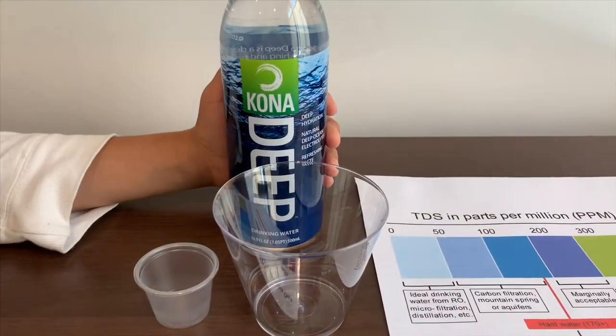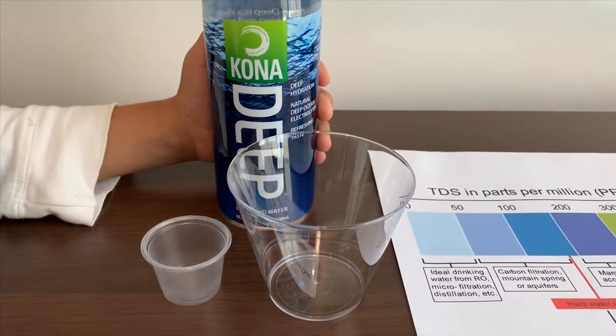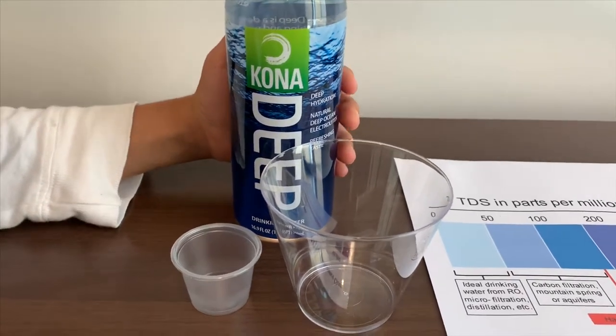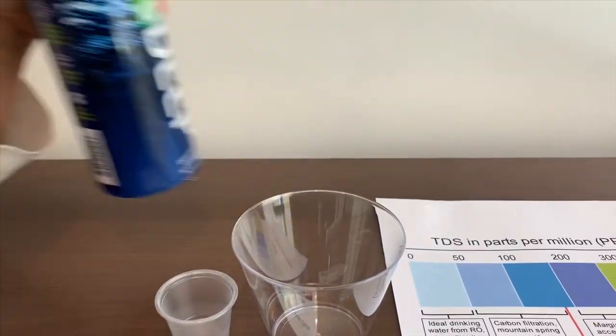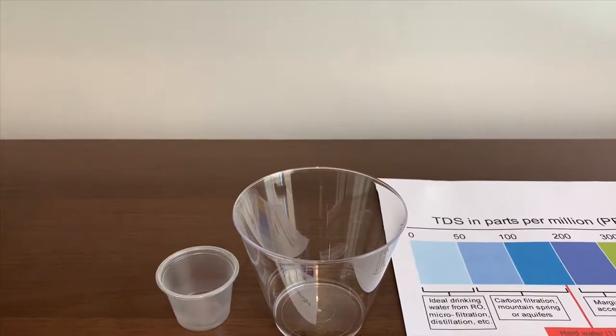This is Colonel Deep Processed Drinking Water. It cost one dollar and it's from Hawaii. We're going to test the TDS and pH.